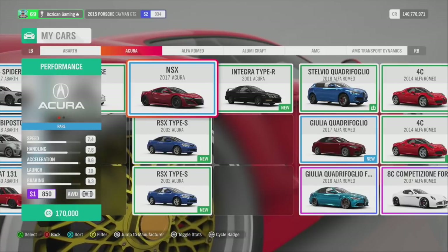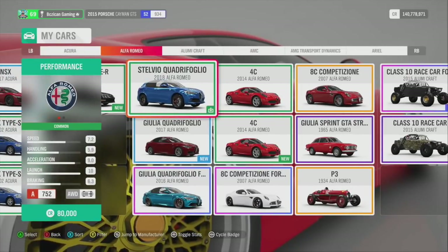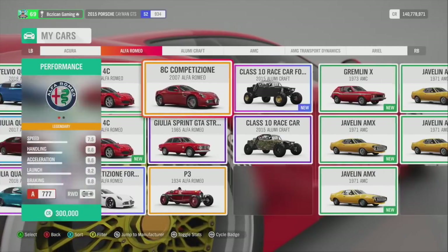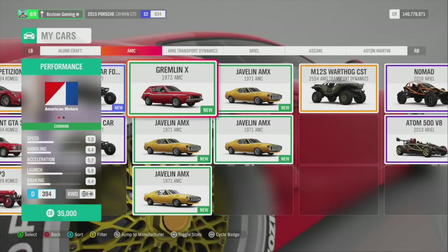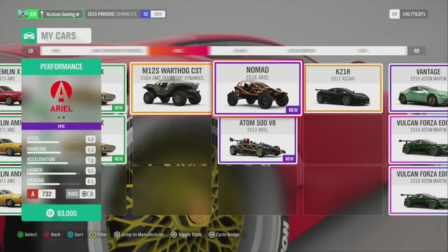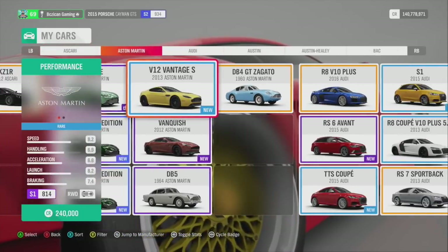NSX — I got a couple of Type S's I haven't even touched, and one Type R. I haven't really paid attention to what is rare; I just keep my cars in my garage. For Alfa Romeos, I got a couple, nothing too big, a couple of off-roaders. The Javelin I always seem to win — don't know why, don't care. The Warthog everyone has, I would hope. And going through now: Aston Martins — I got quite a few of them as well.